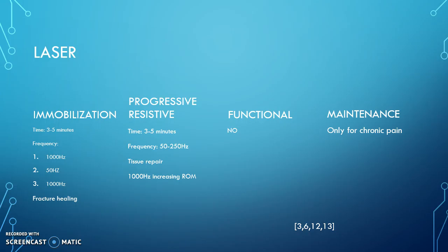For maintenance, laser would really only be used to mediate the pain of chronic inflammation or chronic pain. Laser can mediate pain through the release of nitric oxide and the decrease of C-fiber activity.